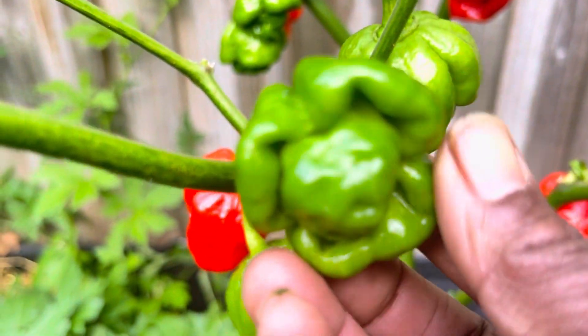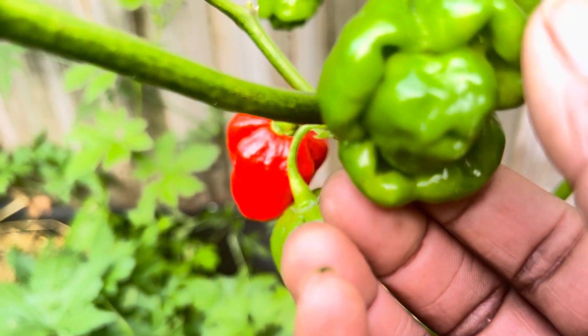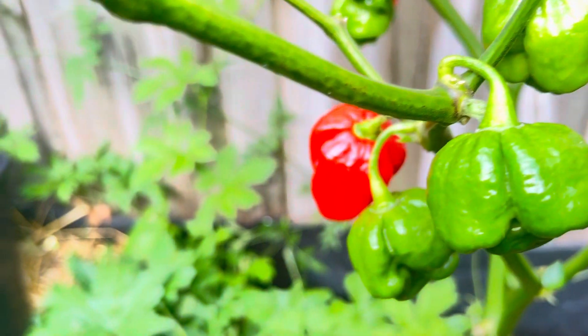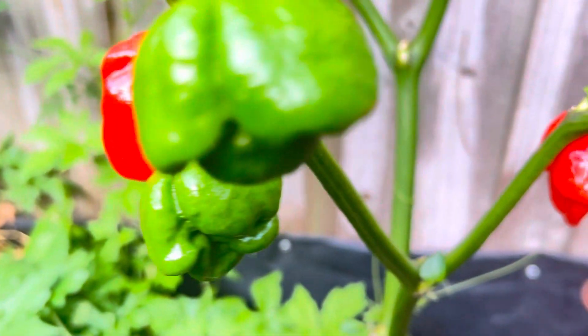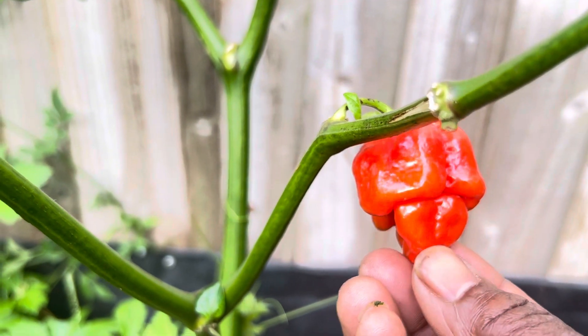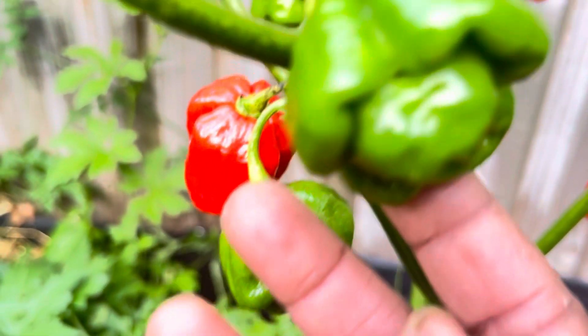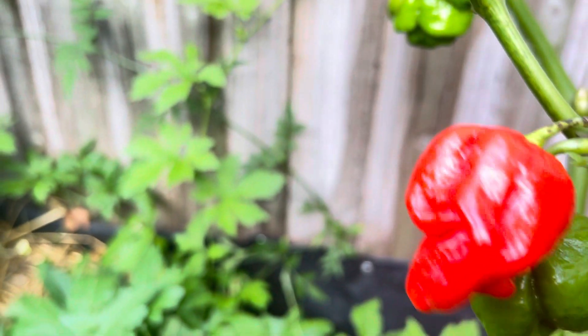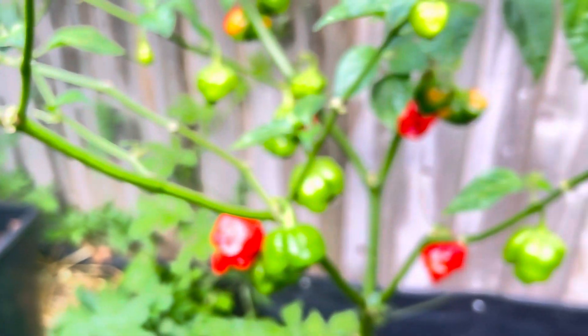They have that round shape, and that bulb in the bottom there. When they fully ripen, it extends out more. Look — that one is round, but when it's ripe it's extended out, and this one is fully extended. So the shape goes in stages.